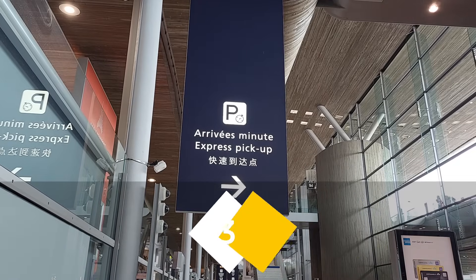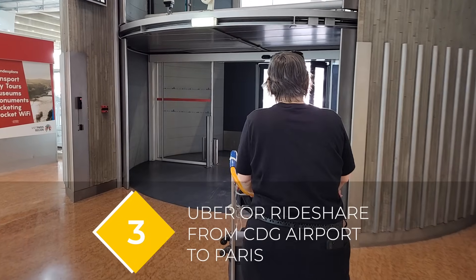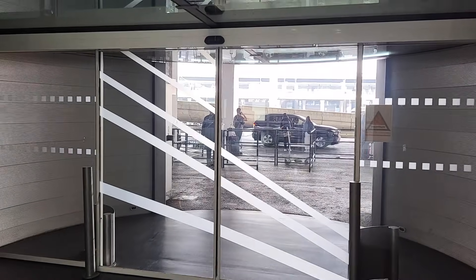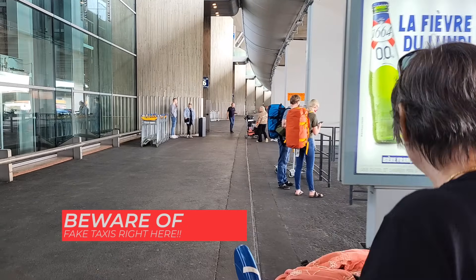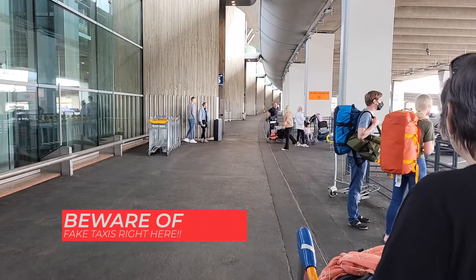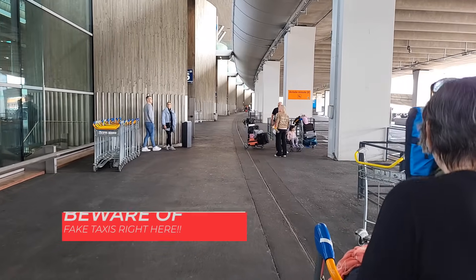If you want to take an Uber, you can connect to the Charles de Gaulle airport Wi-Fi for free, then come right outside the doors just across from baggage claim, and your drivers will be right there curbside. It's very easy.